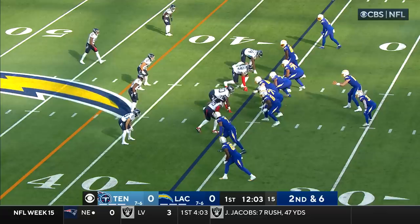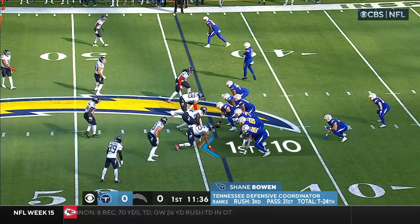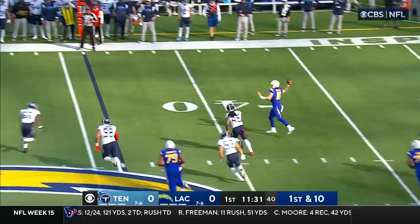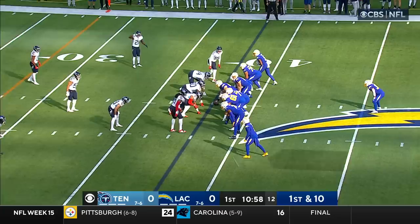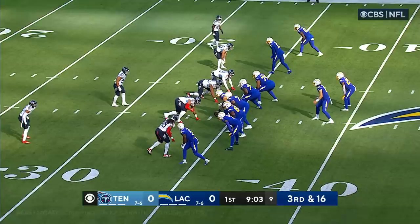On first down, Herbert throws and connects with Mike Williams for a first down. Despite all the injuries they have on defense, Herbert goes back to the air, finding a receiver wide open for another first down in Tennessee territory. There's Eckler on his first touch — he slips a tackle and stretches out for a 10-yard pickup.